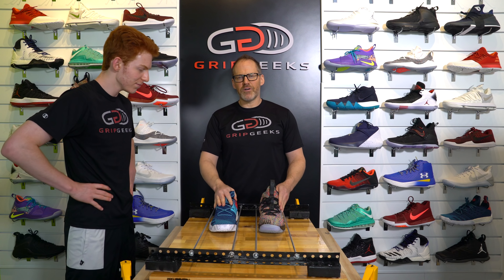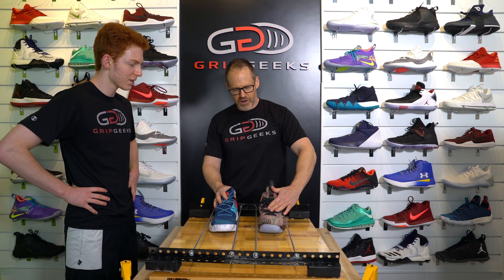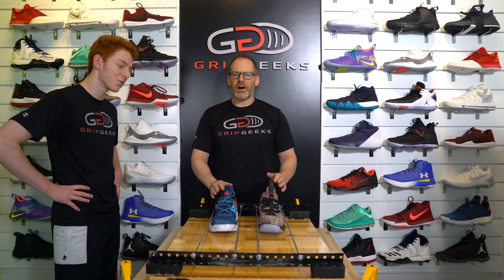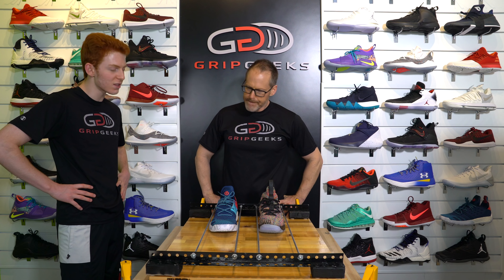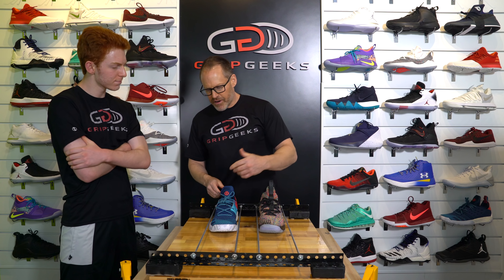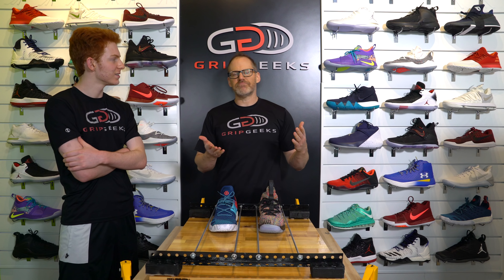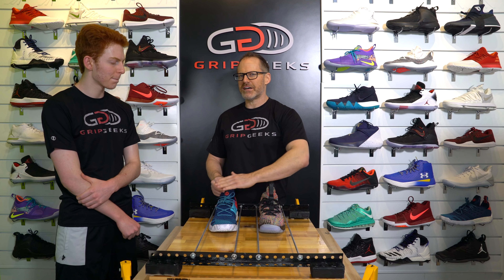So we've got the Harden Volume 2 in the right lane and the LeBron 15. Both shoes are struggling in these battles. This is a really tough call. I personally am going to say that I think the LeBron 15 takes this. The Harden has this kind of moon surface traction — a lot of craters. All those craters aren't touching the surface, only the edges are, so it's a lot of lost contact.